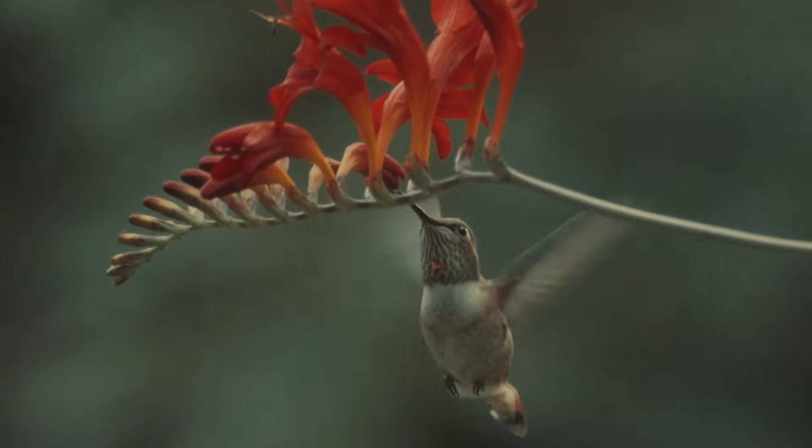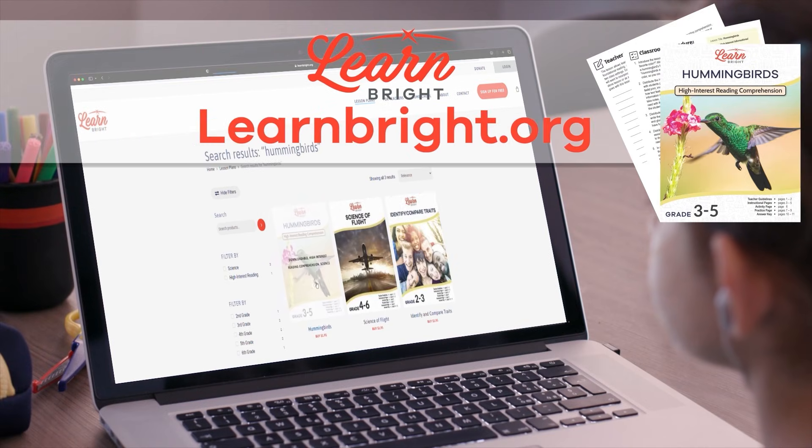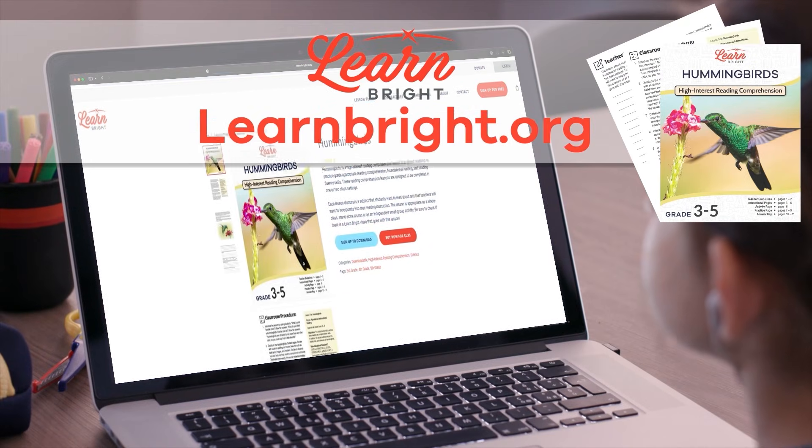Hummingbirds. Hi friends! Today we're going to learn about hummingbirds. You can read along with us by downloading the lesson plan from our website, learnbrite.org.